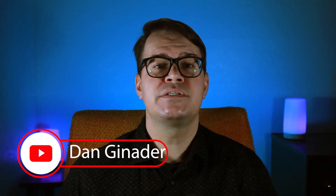I'm Dan Ganader, a real estate agent in Orlando, Winter Park, Florida. The goal of this channel is to be a resource for the real estate process and the Orlando area.